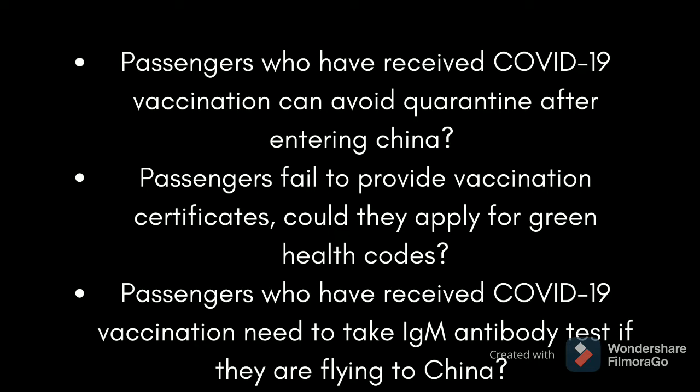Passengers who have received COVID-19 vaccination need to take IgM antibody tests if they are flying to China. Those who have received COVID-19 vaccinations must take nucleic acid and IgM antibody tests before departure. No matter what the IgM antibody test result is, positive or negative, the passenger must upload the vaccination certificate.